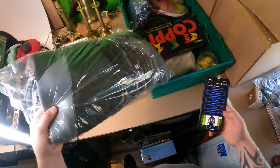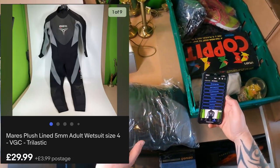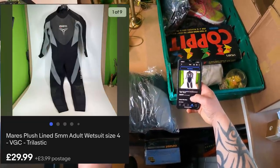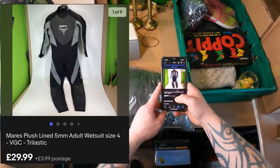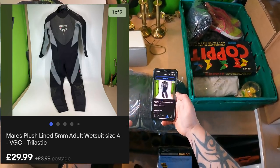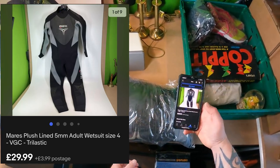Another very quick sale — I'll stick a picture on screen of this Mayor's wetsuit. Only listed for a few days, cost price was £5, and it's going out the door for £29.99 plus £3.99 postage. This was a bit fancier than your normal wetsuit because it's 5mm — a lot of wetsuits are 3mm — and it's plush lined on the inside, so a bit more insulating. Quick flip, decent profit — that's what we like.